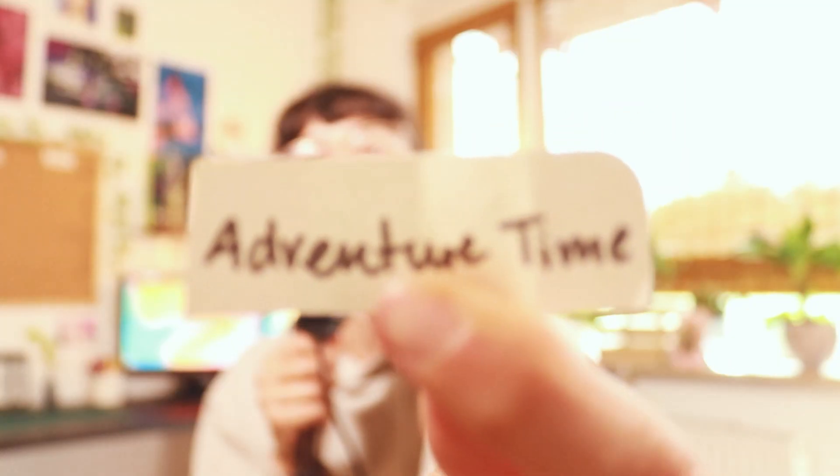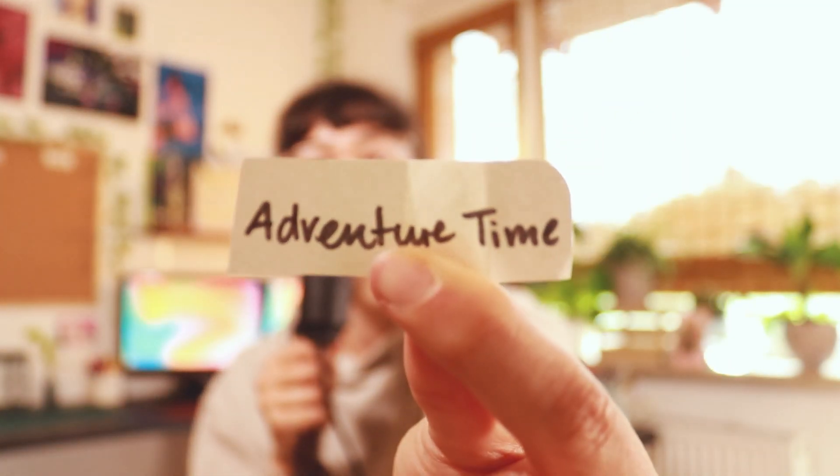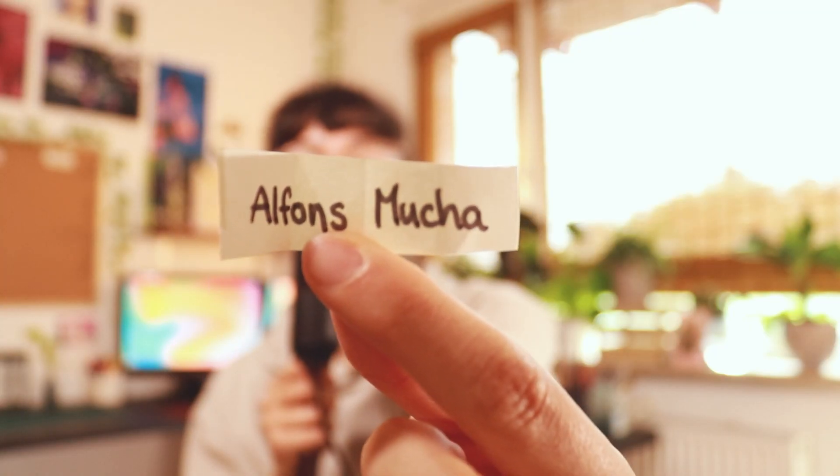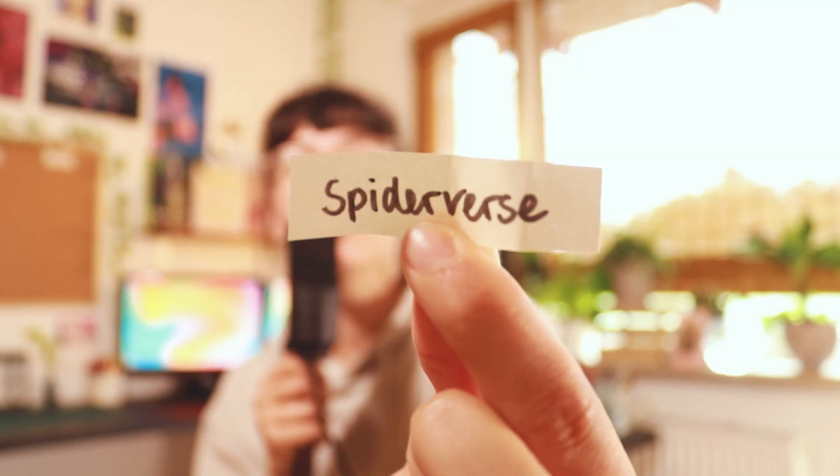Art style number four is Adventure Time, one of the art styles that I wished for. Art style number five is Alphonse Mucha — this is going to be interesting. Art style number six is The Spiderverse; I hope that I can do that because Spiderverse has amazing art. And last but not least, the last art style I will draw Risa in is Futurama.